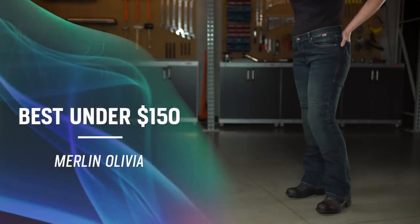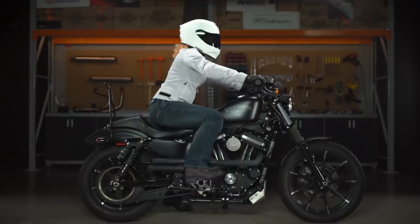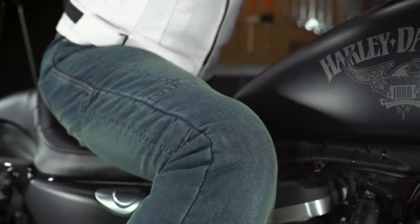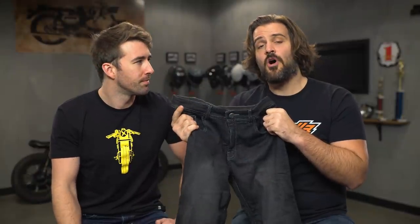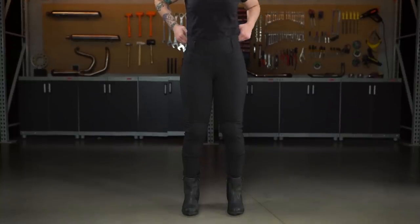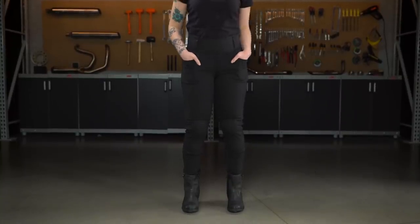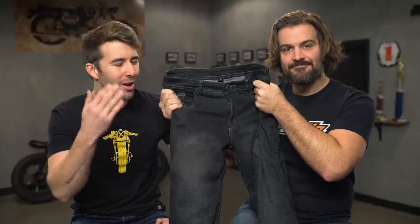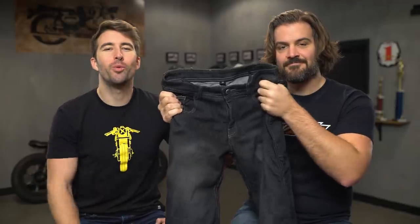For women looking for riding jeans under $150, you should consider the Merlin Olivia jeans — a stylish pair with Kevlar in the impact zones, CE armor included at the knees, and hip pockets if you want to add that armor later as well. You could also consider the Oxford Super Leggings, a bestseller for around $130, but to be fair, they're not technically jeans. In conclusion, for the best jeans of 2020 under $150, gentlemen will want the Street and Steel Oakland jeans, and ladies should consider the Merlin Olivia jeans.